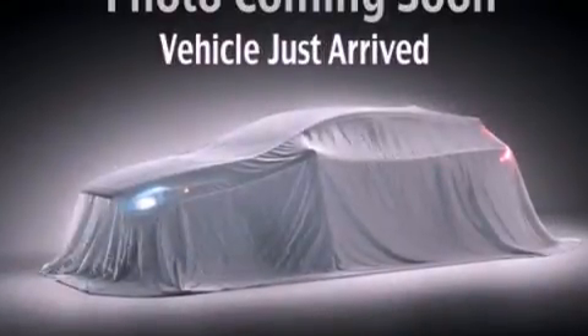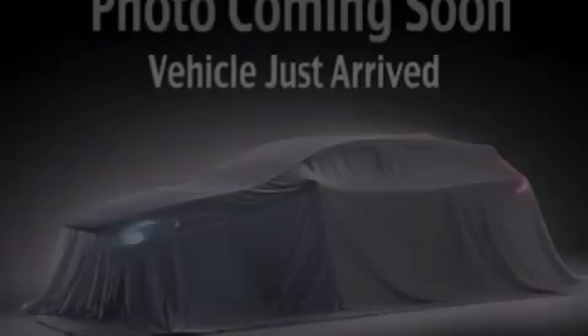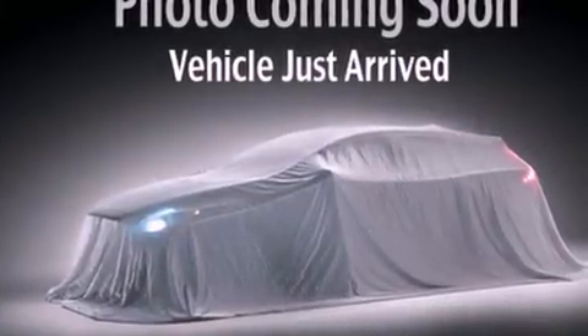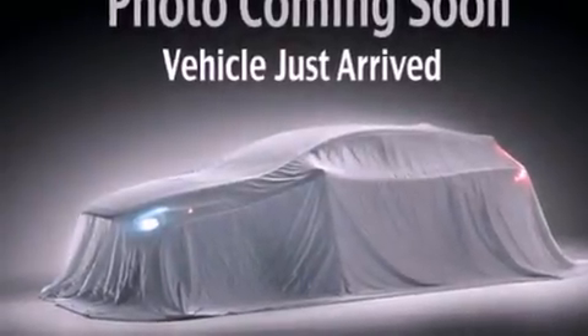The following features are also included: solar control glass, air conditioning, cruise control, a leather-wrapped steering wheel, performance tires, an illuminated driver's side vanity mirror, 12-volt power outlets, rear impact crumple zones, heated side view mirrors, and fog lamps.